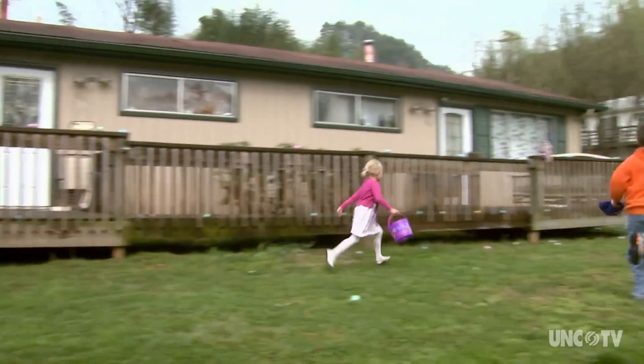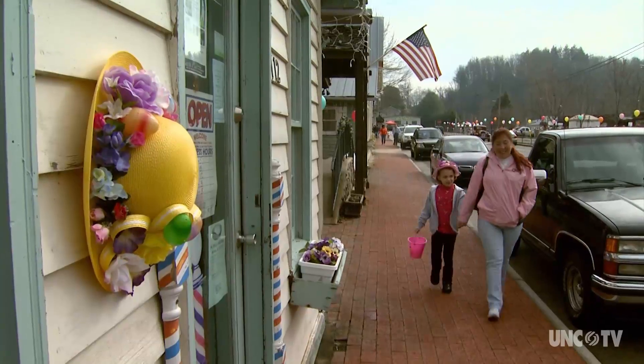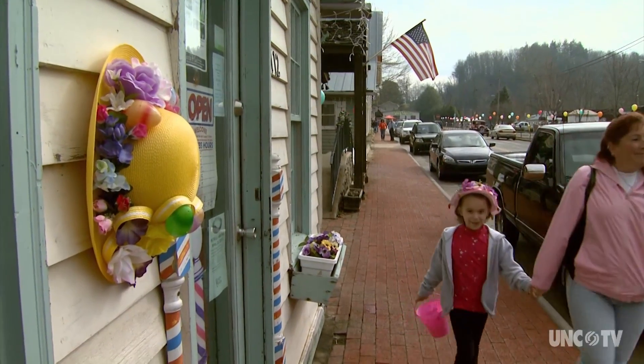About 10 o'clock there will be Easter egg hunts for the small children. The parade doesn't begin until 2, so that gives people plenty of time to arrive and get ready.